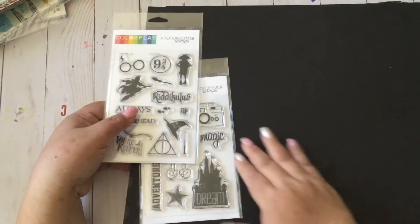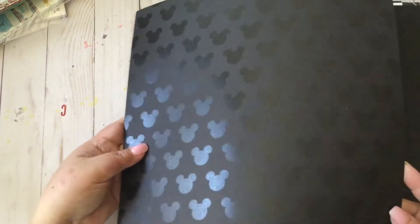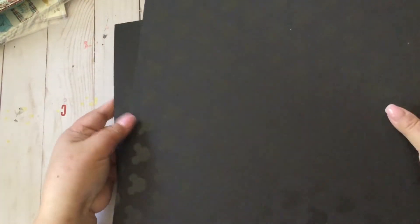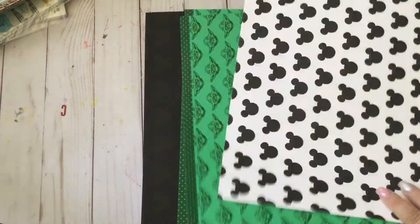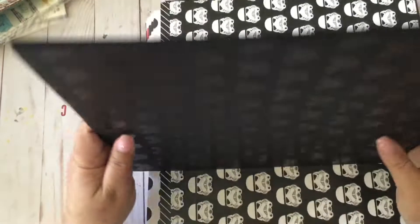I got the Harry Potter stamp and the Disney stamp, so yay for me! I got a lot of Disney papers here. This is the Mickey head paper. I got more down at the bottom — all of these are the Mickey heads. You know I'm a Mickey head myself! I love it. I have 20 million Disney vacation photos that I still need to scrapbook, and this is perfect.